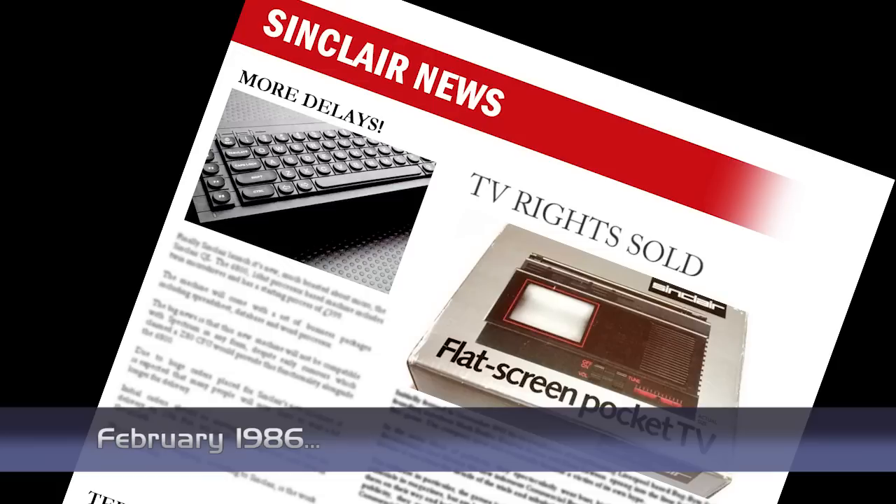Sinclair have sold all the marketing and distribution rights for its pocket TV to Timex, the company who has been manufacturing a unit since day one. This means that, although the unit will carry the Sinclair name and logo, it will not be a Sinclair product and all the profit will go to Timex. Sinclair are keen to point out that they are still looking at flat screen televisions, and are hopeful that they will play a large part in future products.